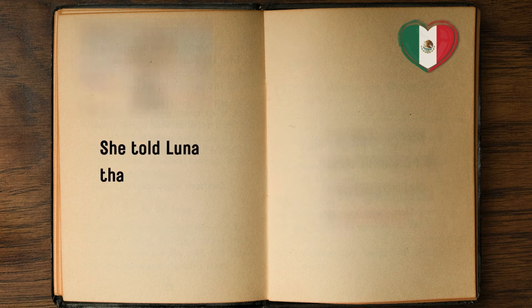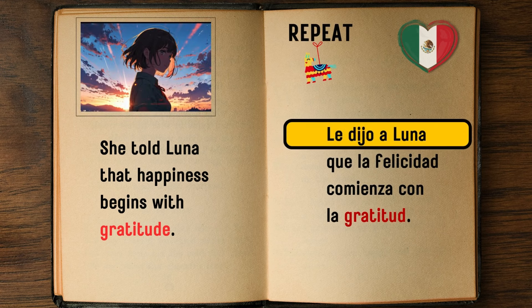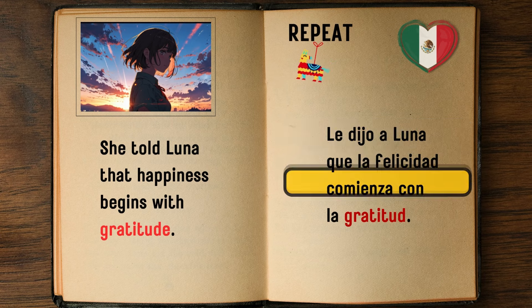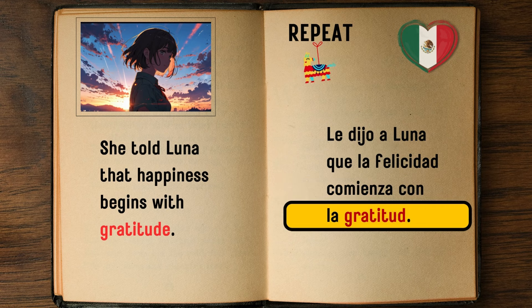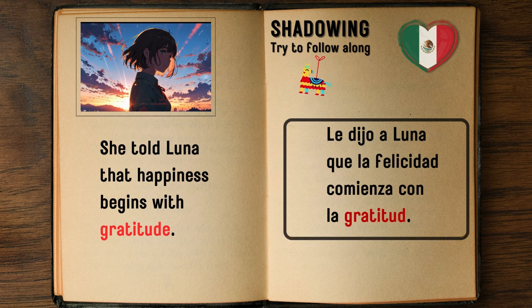She told Luna that happiness begins with gratitude. — Le dijo a Luna que la felicidad comienza con la gratitud.